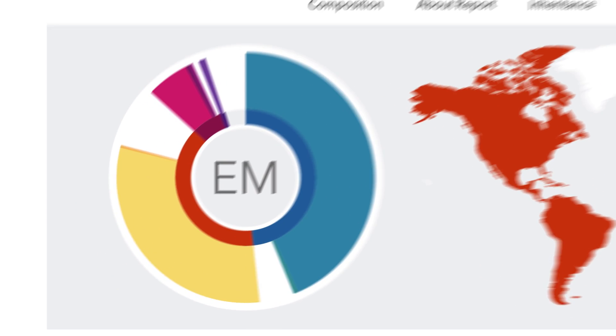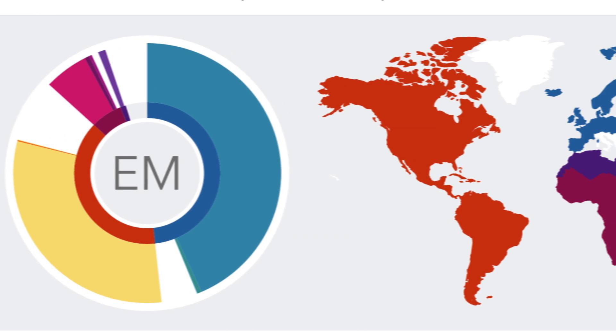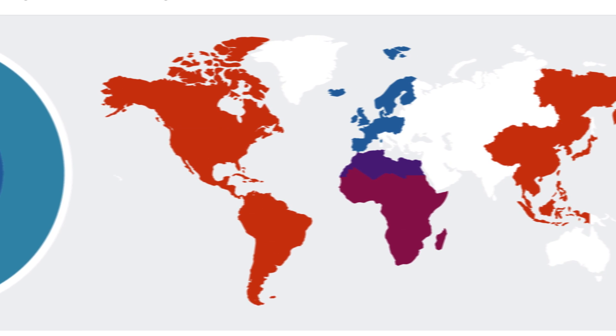To do this, it compares your DNA to the DNA of individuals with known ancestry from around the world. By comparing your DNA to theirs, we can tell you what populations you are most similar to genetically.